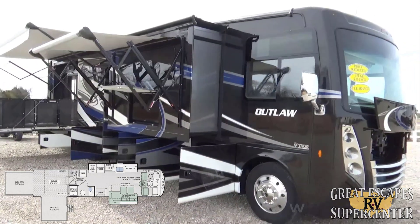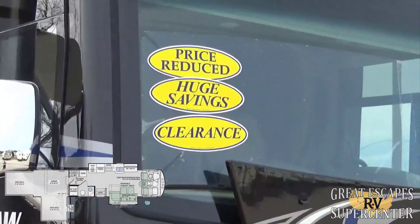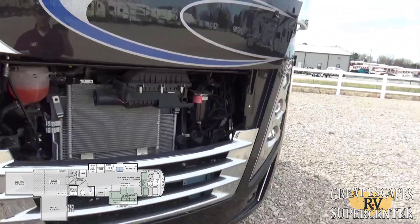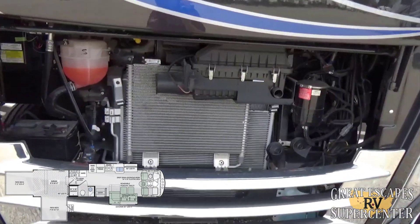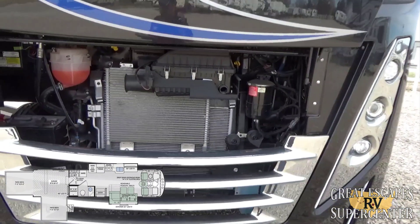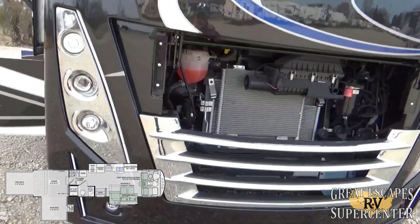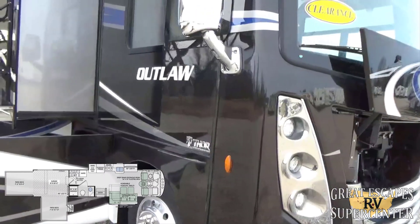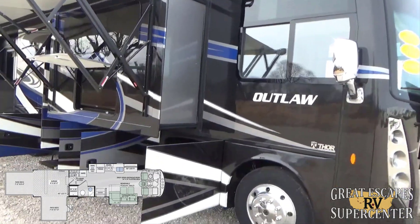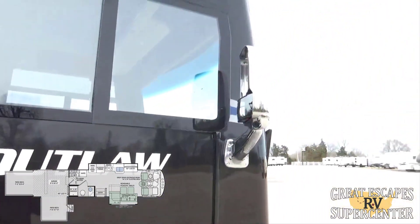This is an absolutely beautiful, totally decked-out, loaded RV on clearance with excellent savings. Starting out with the engine, we have a Ford V10 6.8-liter Triton, 305 horsepower, 420 foot-pounds of torque with the TorqueShift 6-speed automatic transmission. You've got a full body paint on this — the color is actually called Thunderstruck — along with upgraded rims and upgraded Michelin tires.